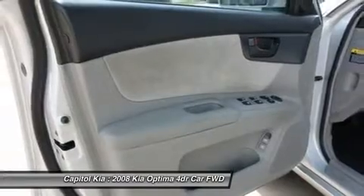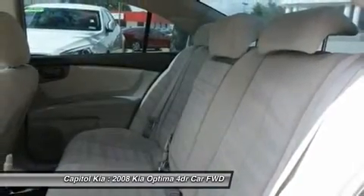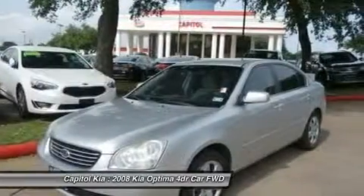The Optima also has a roomier interior than most of its competitors, with its interior volume greater than that of the Honda Accord, Toyota Camry, or Nissan Altima.